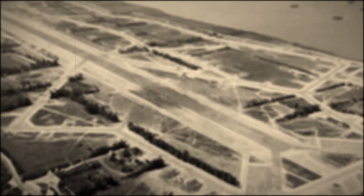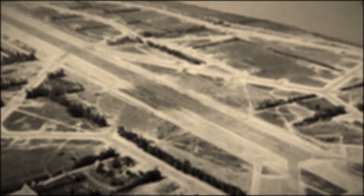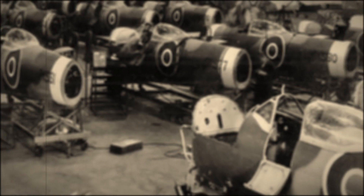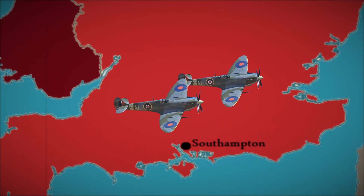Once France had fallen in June 1940, airfields in Normandy and Brittany allowed the Germans to easily bombard Southampton. Combined with the vulnerability of concentrated industry and the need to produce as many planes as possible, the decision was made for different Spitfire parts to be produced in small local workshops across the country, in what would become known as dispersed industry.